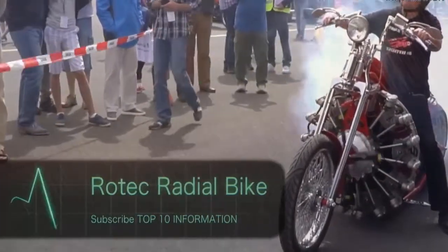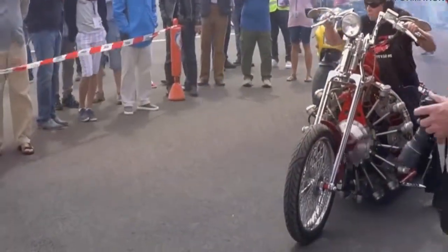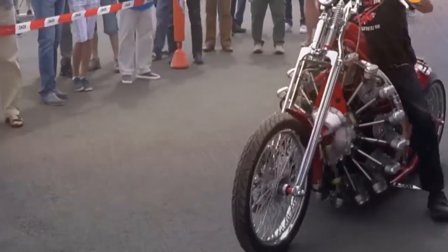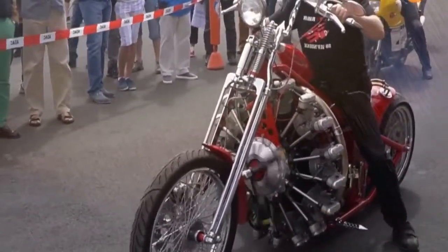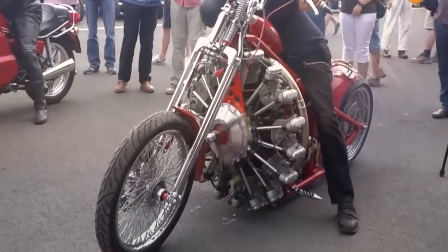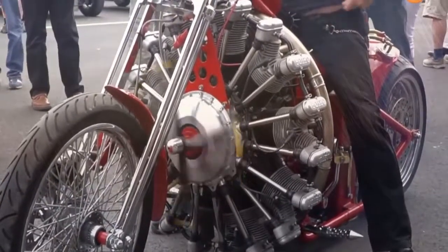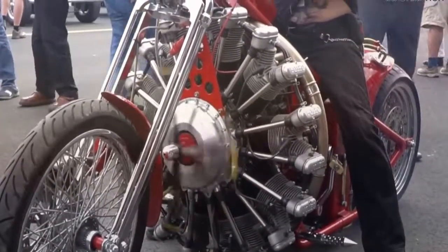Number 1: The Rotec Radial Bike. When motorcycle enthusiasts say loud pipes save lives, I don't think they're imagining the Red Baron — an insane two-wheeled machine powered by an actual aircraft engine. It is seriously a beast, a monster, a truly crazed marriage of sky and land. And, as you may have guessed, it's also incredibly loud.